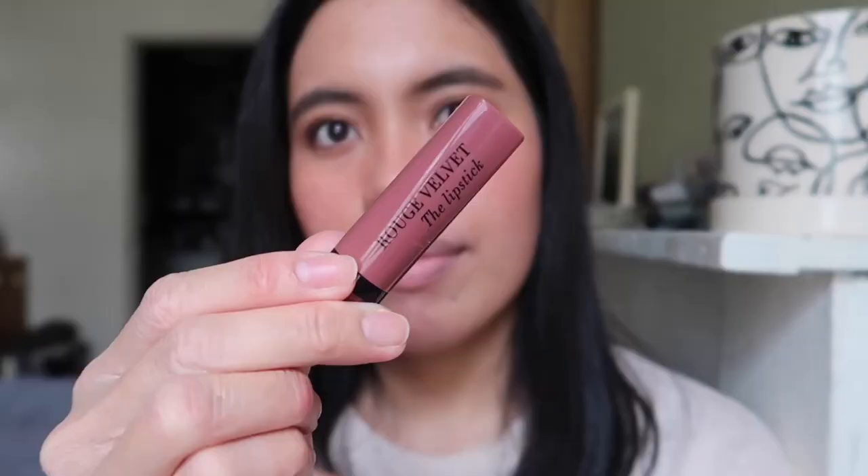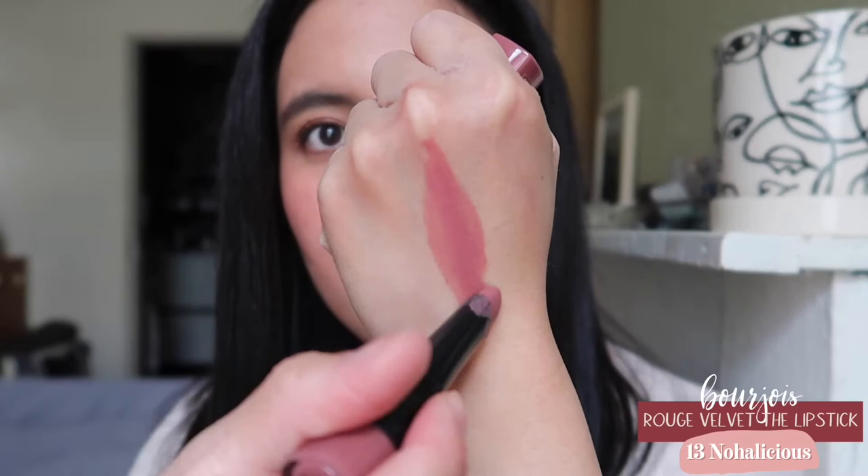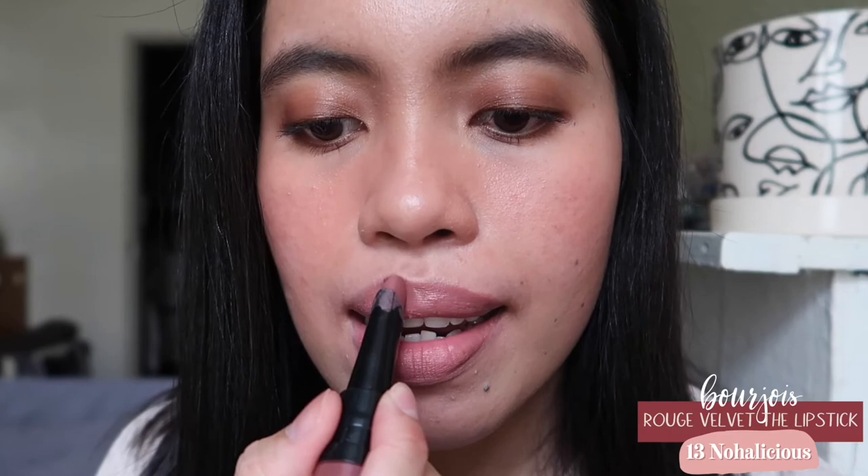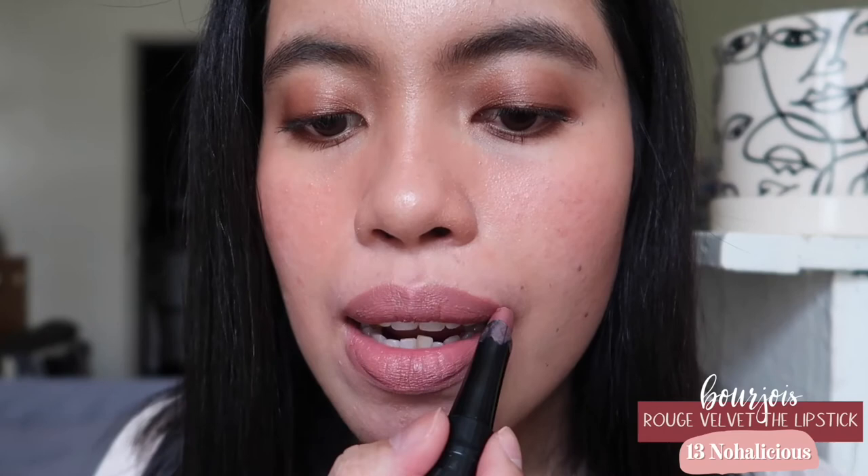The next shade is from Bourjois — it's the shade Noahlicious. This is more of a lilac mauve kind of lipstick, but I can still consider it a pink mauve; it's just a bit darker than the others. I do love this one — it's really long-lasting because it dries down like a liquid lipstick but is much more comfortable to wear. I really love this one.